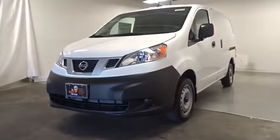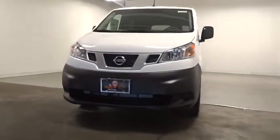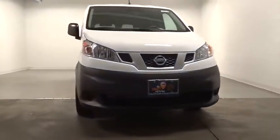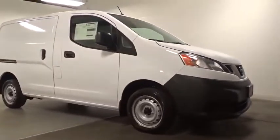Come test drive a 2019 Nissan NV. You're a lot more than what it says on your calling card, and you need your vehicle to be more than a van. You demand innovation and versatility.